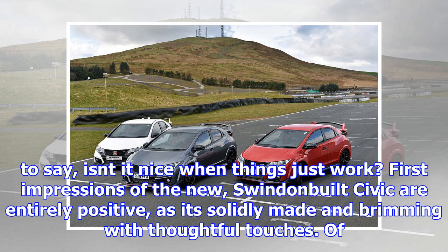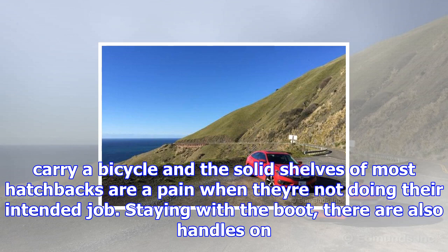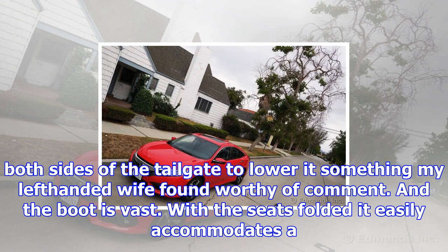That said, the Civic's handling is tidy. I must admit I haven't had much opportunity to stretch its legs out of town other than a couple of motorway slogs, but it has shown sufficient poise to make me relish a road blast. Whether it'll get the chance over the coming weeks is the only fly in the ointment. July 4, 2017. Fuel economy this week: 46.2 mpg. As Honda's advertising used to say, isn't it nice when things just work? First impressions of the new, Swindon-built Civic are entirely positive, as it's solidly made and brimming with thoughtful touches.